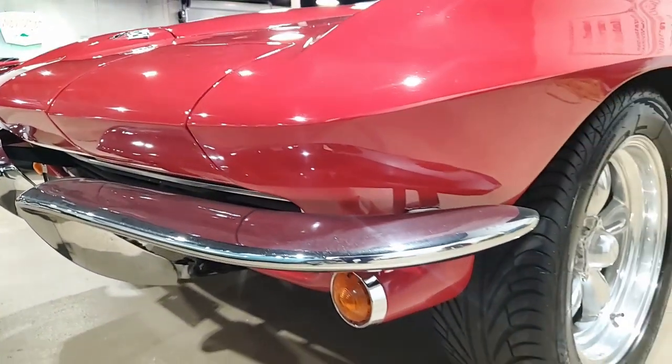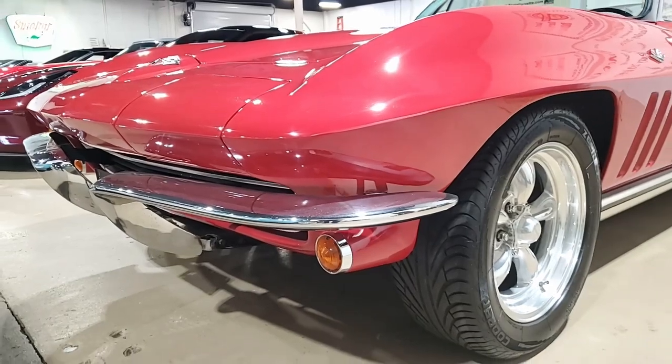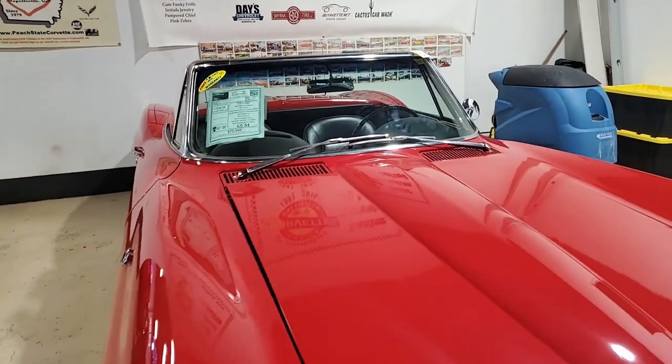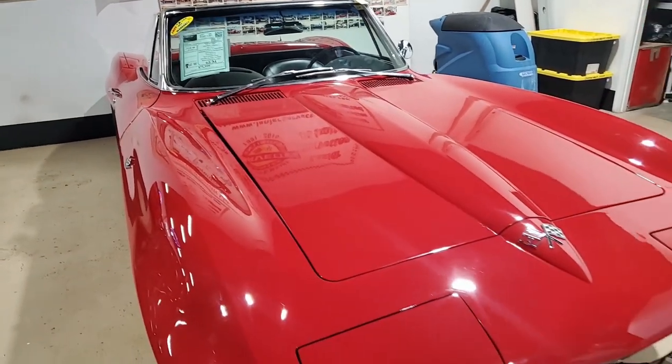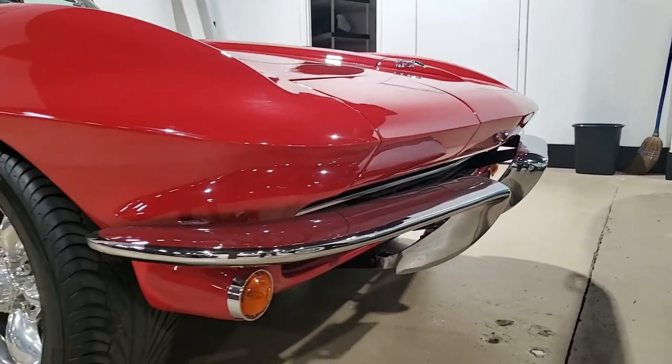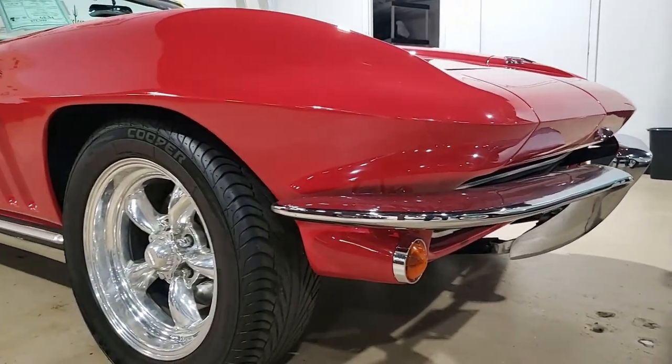This 1965 Corvette convertible has been finished in the popular red-black color combination and it is in very nice condition with a desirable four-speed manual transmission. Fun to drive. The paint is in very good condition and it has a great shine on it.